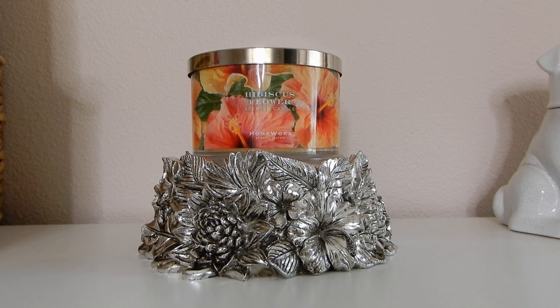I wanted to get out my thoughts on both this particular Homeworks pedestal as well as this specific fragrance today. Just in case you wanted to pick it up for summertime — I know that the Homeworks website is currently doing a promotion where you get the third candle for $15 and there's $10 shipping right now, so there's a decent deal happening on the Homeworks website.